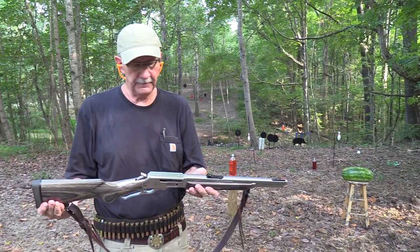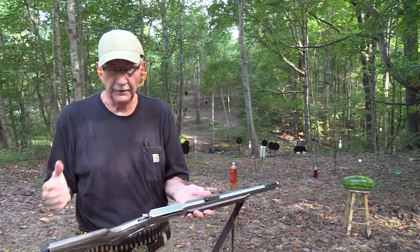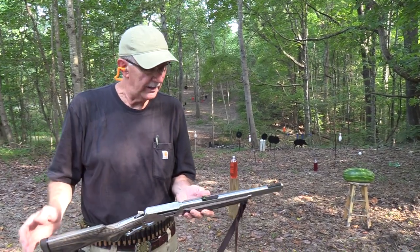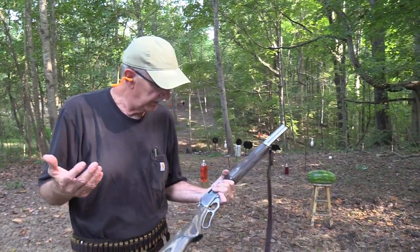I forget what it is - I measured it. I think it's under 36 inches, under a yard. And it's just so small. As I've said before, I need a holster for it, right?